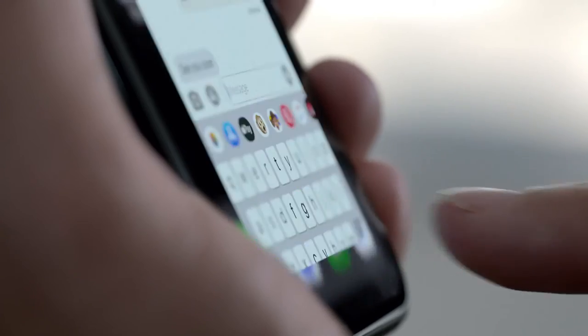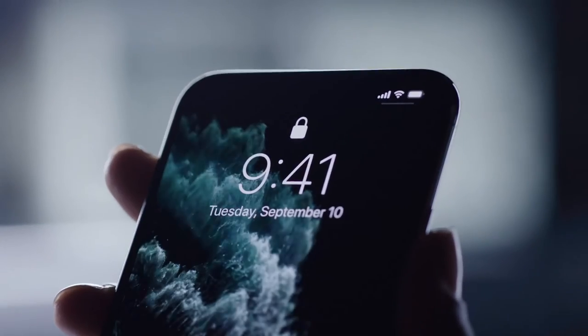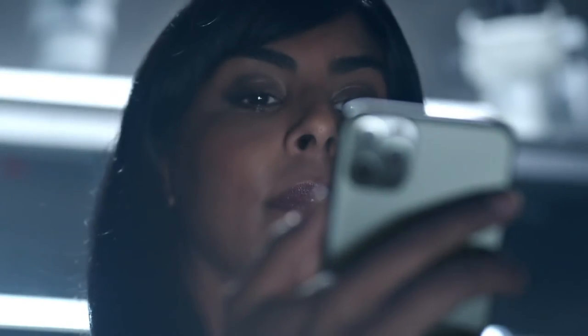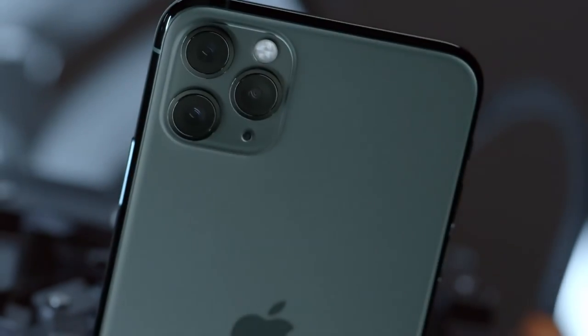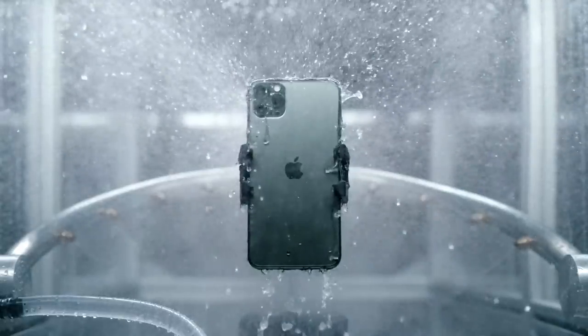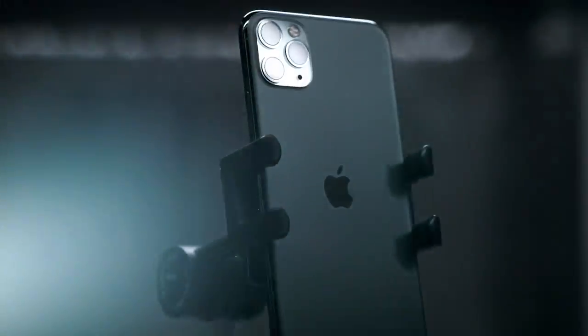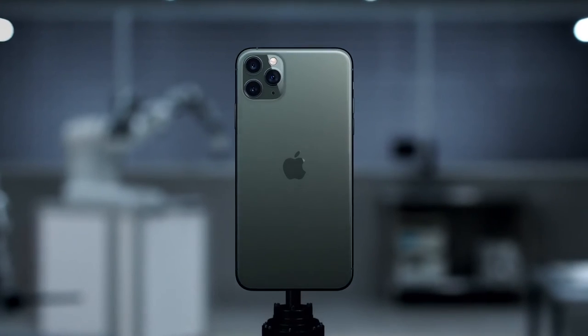Privacy is built into every iPhone from the ground up. From iOS 13 to Face ID, the most secure facial authentication in a smartphone, which now works from greater angles and is even faster. This new line of iPhone has been pushed to extremes like never before, ensuring that each part is worthy of the name iPhone 11 Pro.